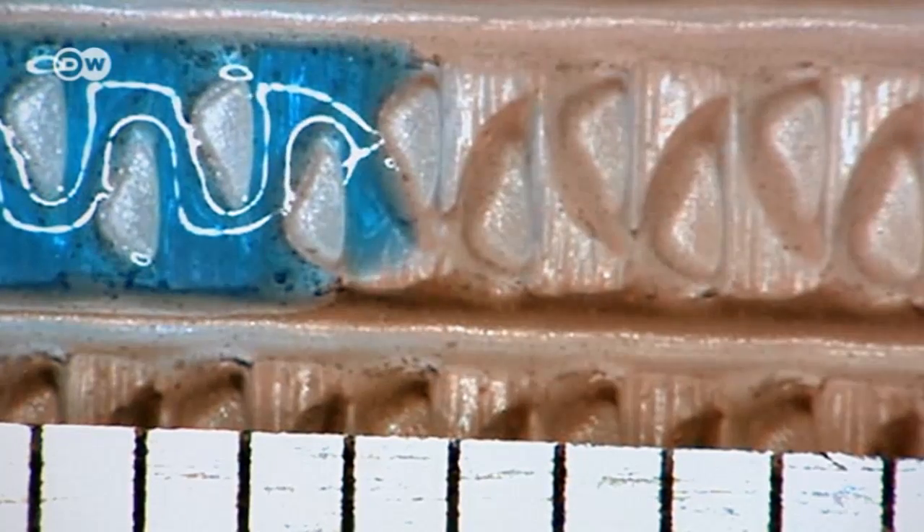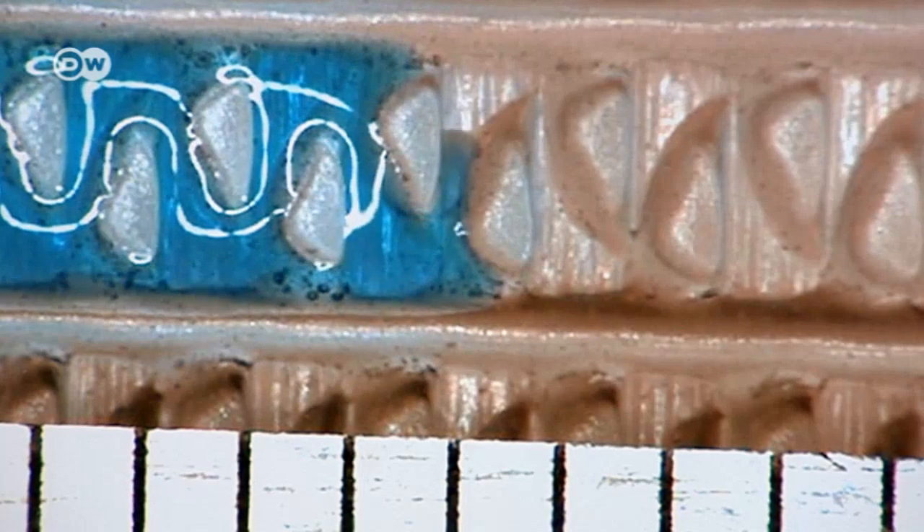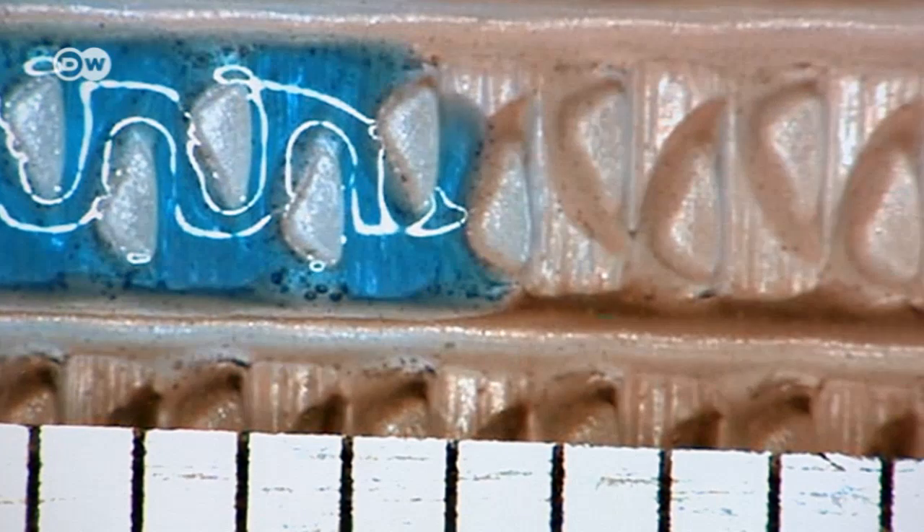We took a close look at the skin and found that tiny channels extend between the scales. They're so tiny that they have a capillary effect, meaning the water is transported passively without active force. What's special about these channels is they get even thinner as they move towards the lizard's mouth, connected in such a way that leads the water to the mouth.